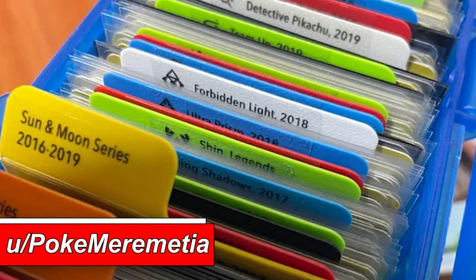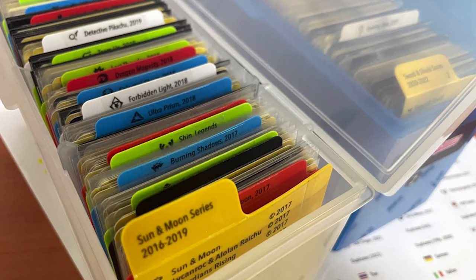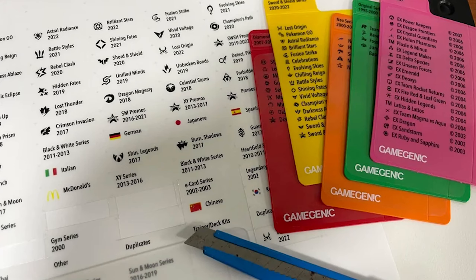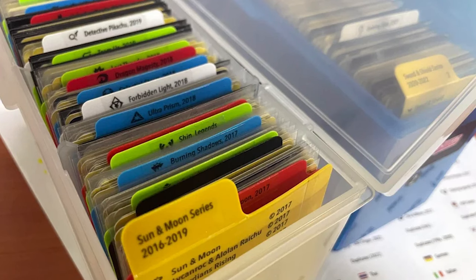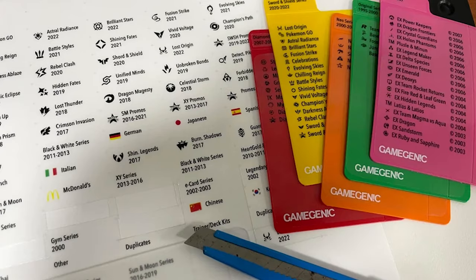Taking it back to the organization side of things — Pokimarametia says they started collecting light but began building a filing system to keep track of all their cards. The idea is to use plastic dividers with printed labels so you know exactly what's part of each set. Even if you have bulk cards in top loaders, a nice filing system would help a lot. I'm going through a lot of my bulk right now and it's a nightmare, so this really spoke to me.